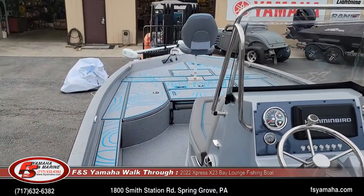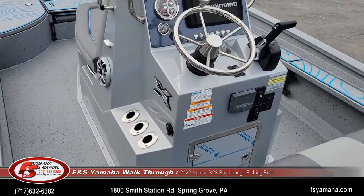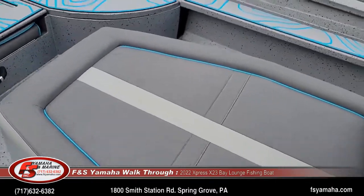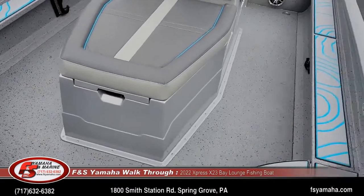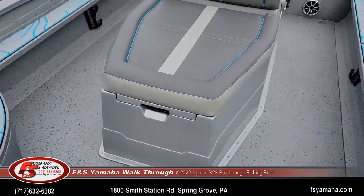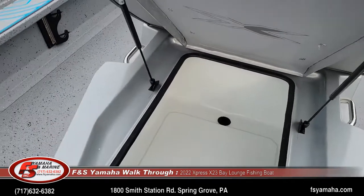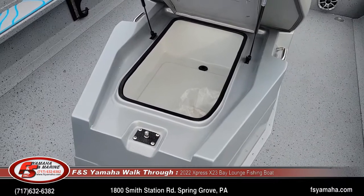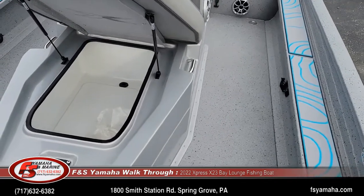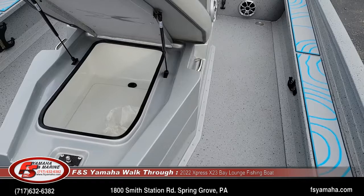Take note of the Bahama Blue Seadeck. This is the lounge model, which means up front there is a very large lounge seat in front of the console. This is a fish box — you open it up and it's a very large, insulated fish box to put your catch in. There's also an oscillating pump that pumps out the fish box. Even things like ice that get in there it'll pump out, as long as the hose doesn't get clogged. That's part of this package.